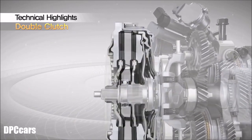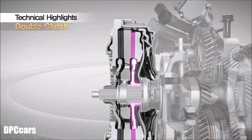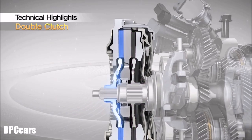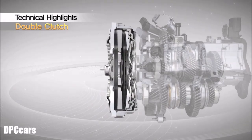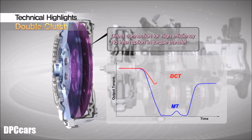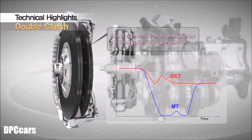The engine power is transferred independently to odd and even gears through these clutches. Compared with conventional manual transmissions, the 7-speed dual-clutch transmission provides continuous power delivery with minimal loss of driving torque, which results in smooth driving.